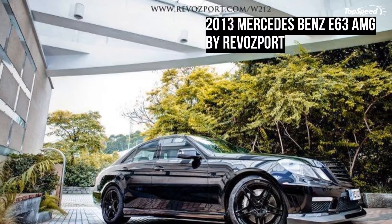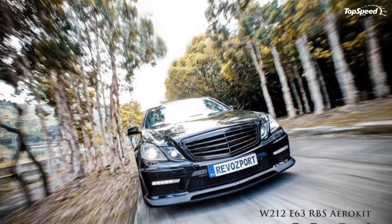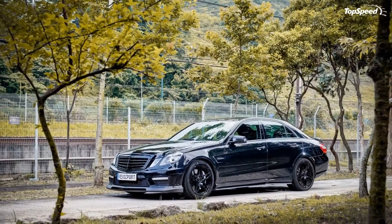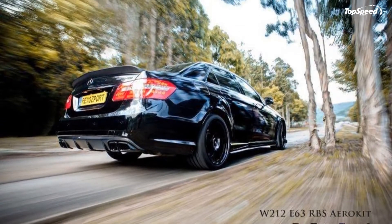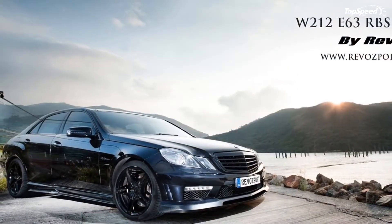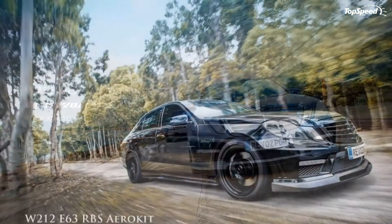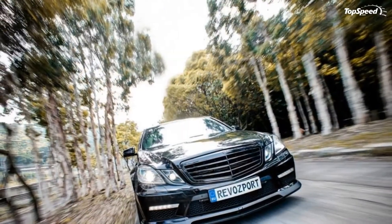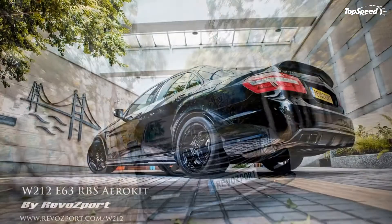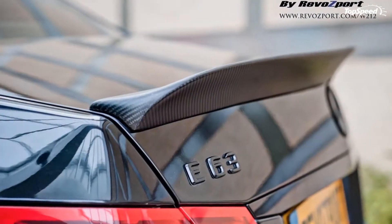The E63 AMG is the perfect kind of car to be given a definitive aero program complete with all the usual carbon fiber additions. Luxury still needs to look good, right? The program is available for E63 AMG coupe, estate, and saloon models. Ultimately, Revaport has the answer for E63 AMG owners, and that answer looks mighty impressive. Click past the jump to check out Revaport's program for the Mercedes E63 AMG.